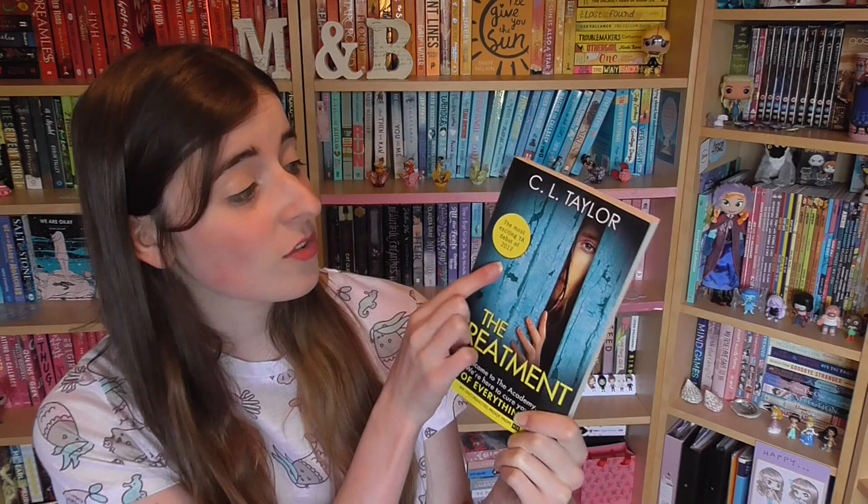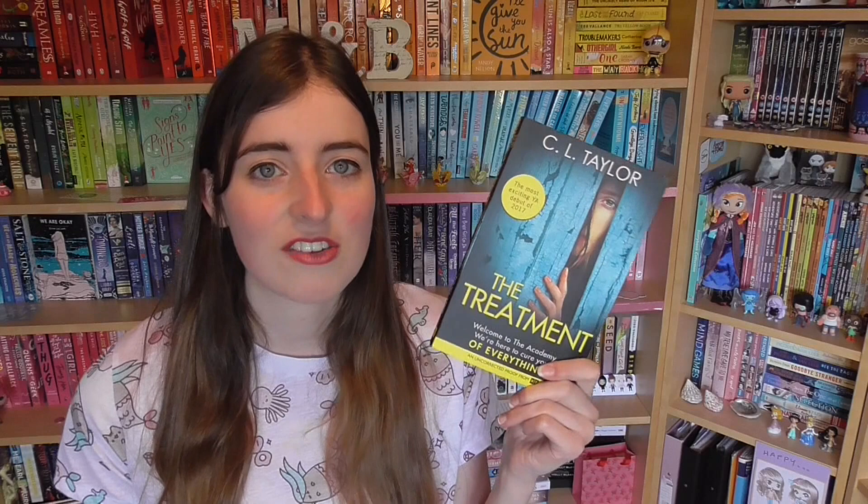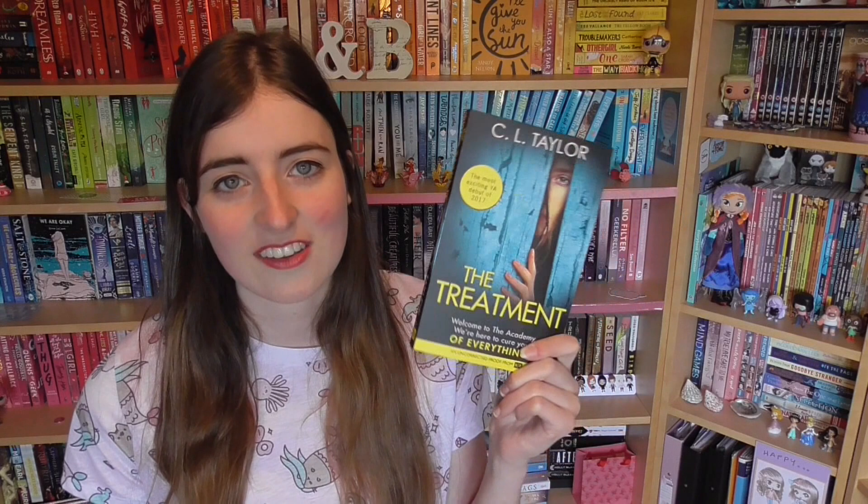Next we have The Treatment by C.L. Taylor — another psychological thriller, but it has a sticker saying 'the most exciting YA debut of 2017,' which is a lot to live up to. We didn't really know what was happening, we just joined a queue and they were giving it out — the author was at the stand signing copies, so we have a signed copy, which was really cool. We also picked it up with Karis, so maybe we'll do a little book club to see what we all think.